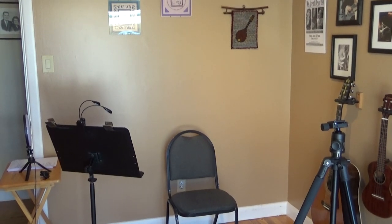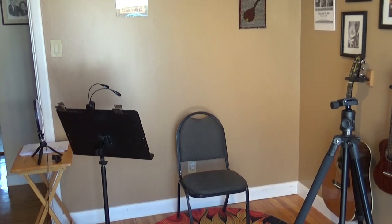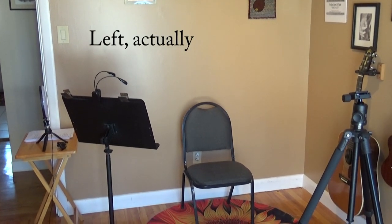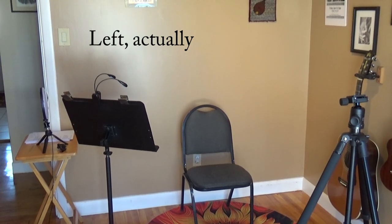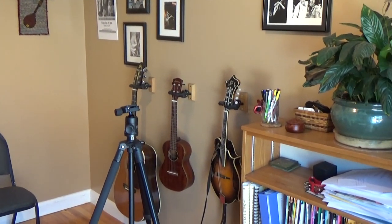Here's my music studio set up for a video. I usually sit in that chair. There's the stand I just took the video camera off of. And off to the right you can see my fancy fancy lighting that I bought on Amazon for about 30 bucks.